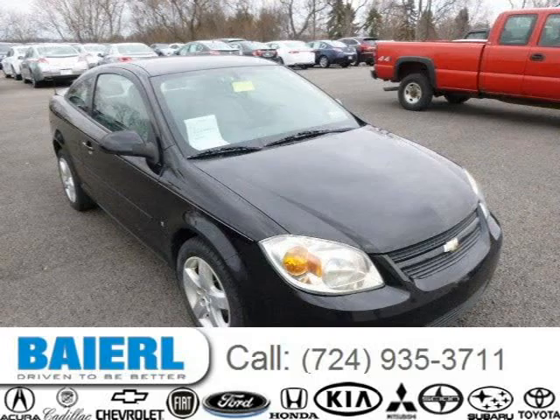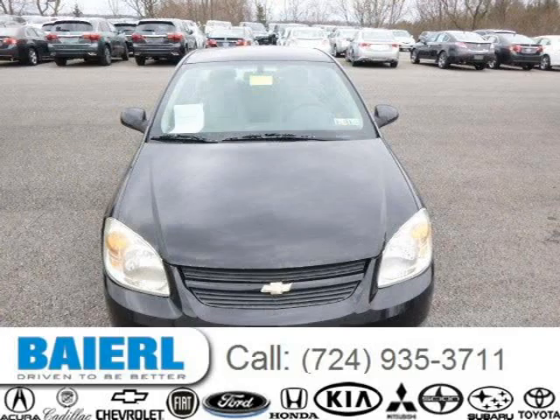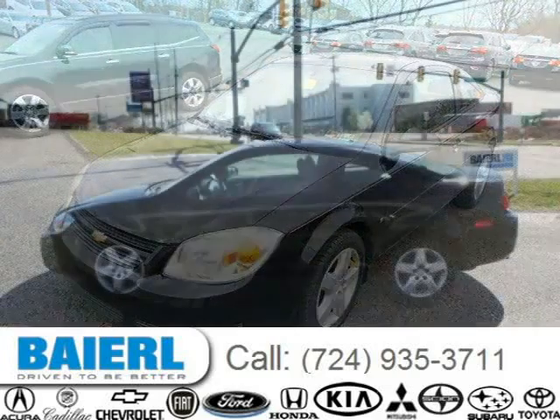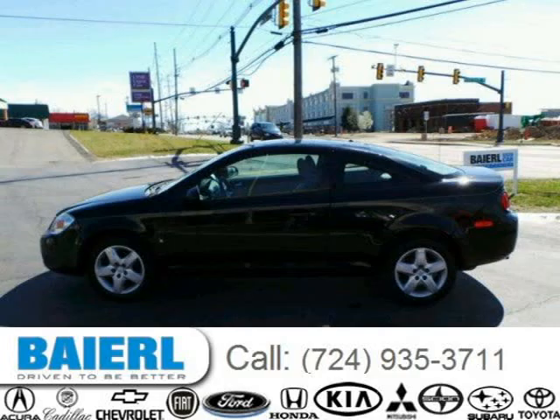This 2007 Chevrolet Cobalt Coupe is located in Weckford, Pennsylvania and has 97,641 miles on it. This Chevrolet Cobalt has a beautiful black exterior paint color which is complemented by a grey interior color. For more information on this great Chevrolet Cobalt, please click the link below.